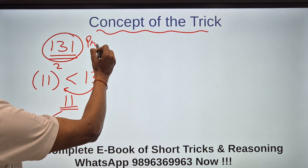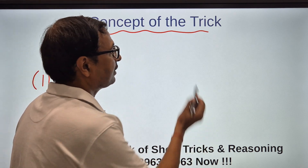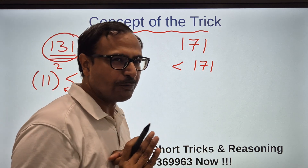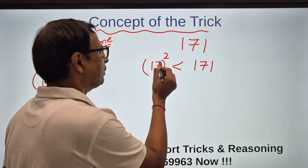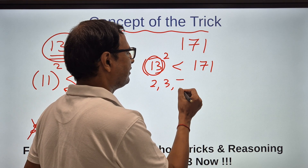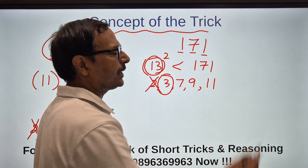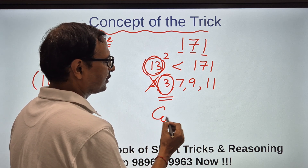Now suppose the number is 171. 13² is 169, which is the square just below 171. Below 13 the primes are 2, 3, 5, 7, 9, and 11. It's an odd number, so not divisible by 2. For 3: 1+7+1=9, which is divisible by 3. Therefore 171 is divisible by 3 and is a composite number.